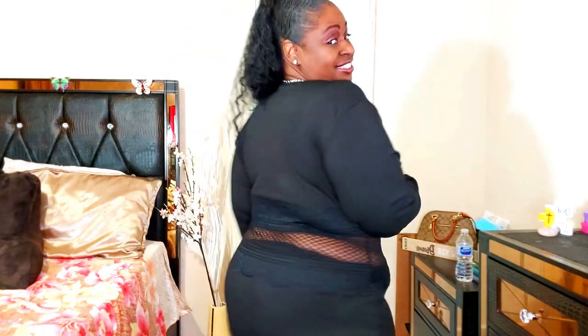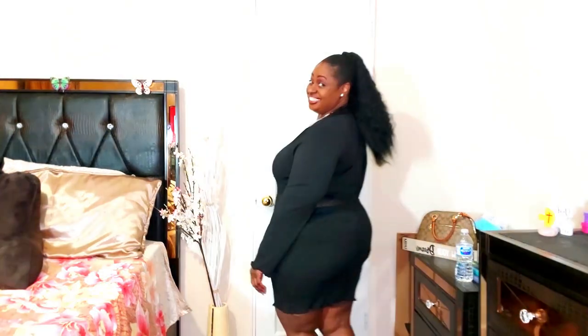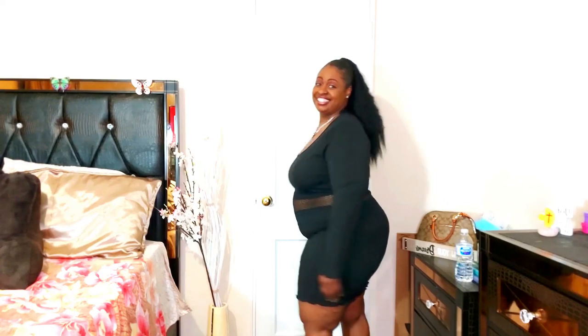This next dress is the Plus Contrast Lace Lettuce Trim Bodycon. I got this one in a 4XL and paid six dollars and 40 cents — I believe I got it from one of the flash sales. Always check their flash sales. This is ribbed material, very soft and comfortable, true to size. I like that see-through pattern around the waist — it's almost like a fishnet pattern. I might consider shapewear, depending on how high it sits. I'm giving this dress a 10 — there's nothing I don't like about it. It's cute and sexy.